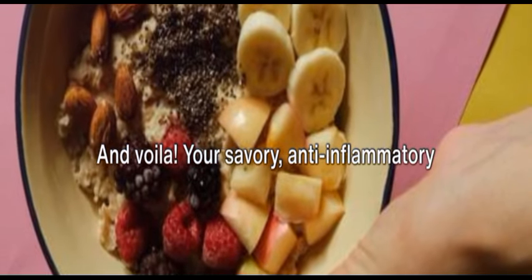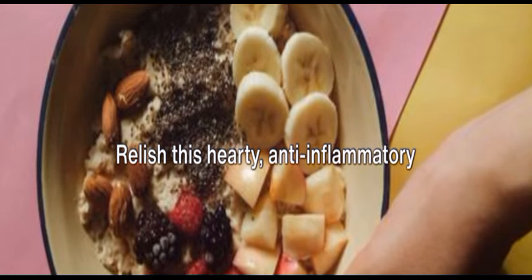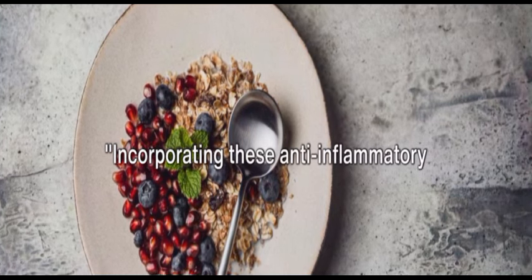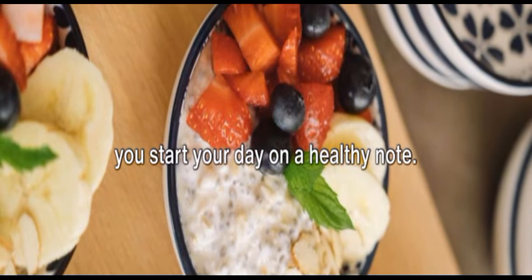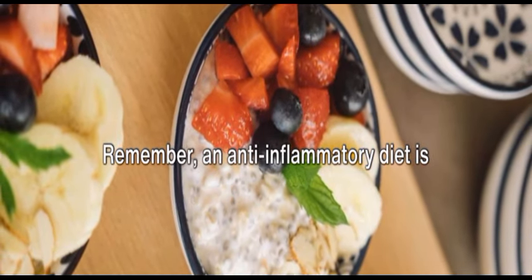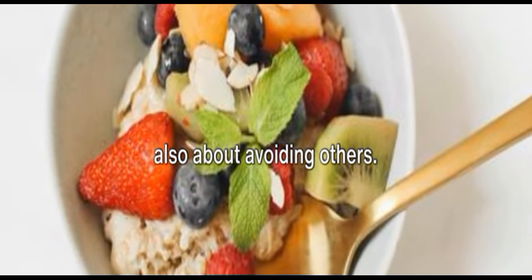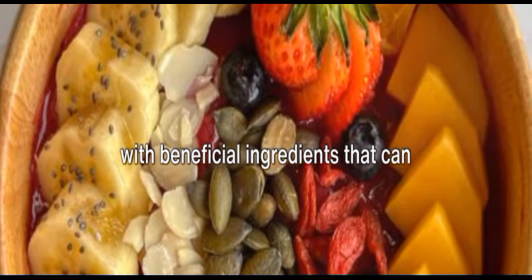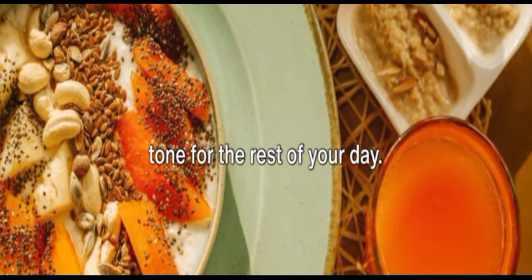And voila! Your savory anti-inflammatory breakfast bowl is ready. Relish this hearty anti-inflammatory breakfast bowl to fuel your morning. Incorporating these anti-inflammatory breakfast recipes into your diet can help you start your day on a healthy note. Remember, an anti-inflammatory diet is not just about eating certain foods — it's also about avoiding others. The recipes we shared today are packed with beneficial ingredients that can reduce inflammation and set a positive tone for the rest of your day.